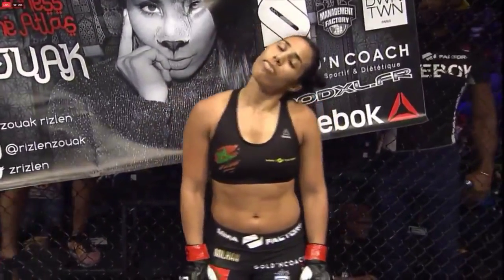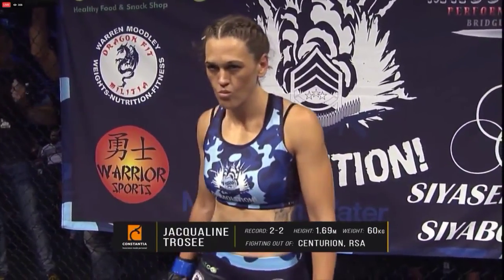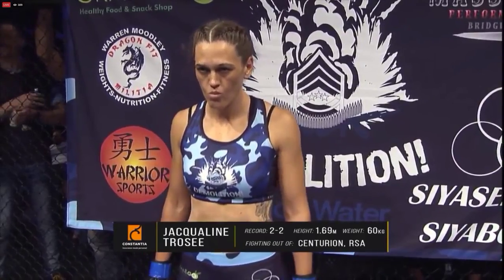And now introducing her opponent, fighting out of the blue corner — she is a mixed martial artist with a pro record of two wins and two losses. She stands 1.69 meters tall, weighing in at 60 kilograms, fighting out of Centurion, South Africa — Jacqueline 'Demolition' Jackie!